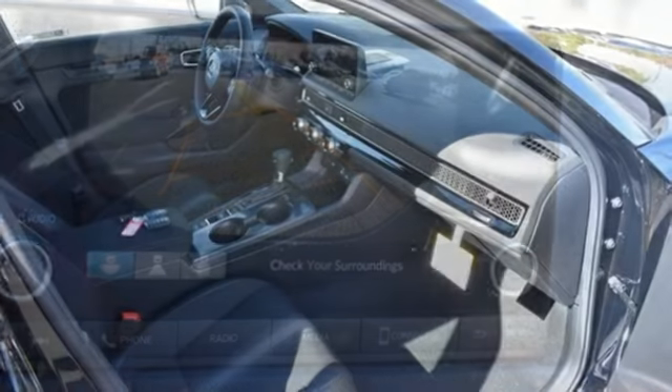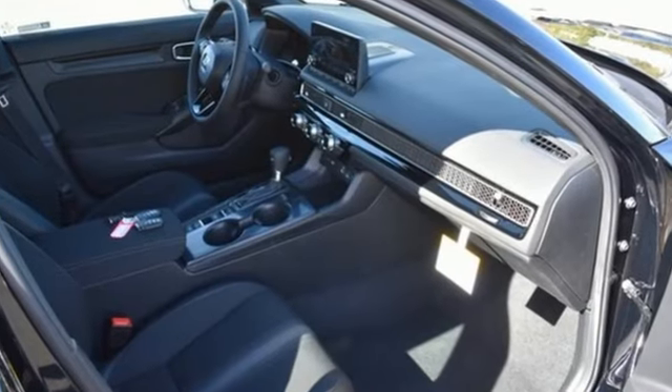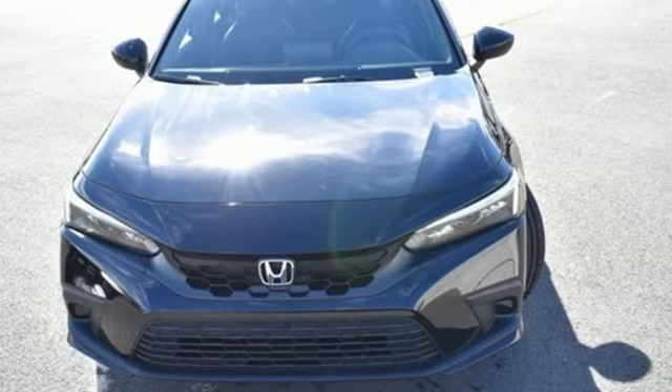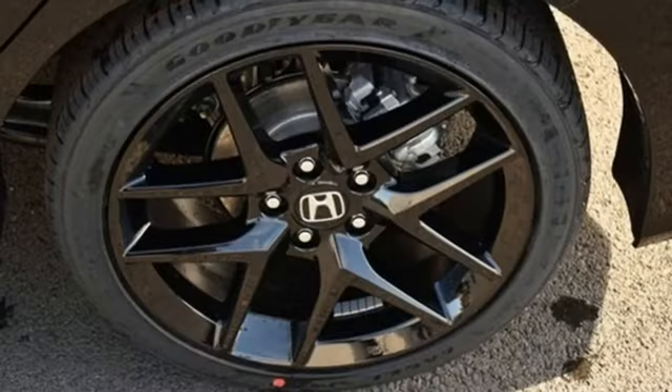Streaming audio. Remote engine start. Air conditioning. Configurable instrument gauges. Doors and push button start proximity key.